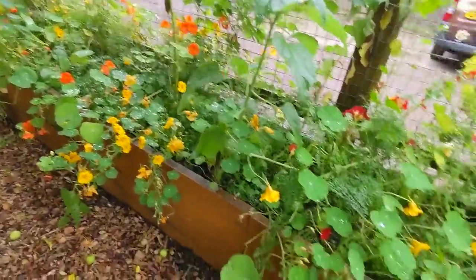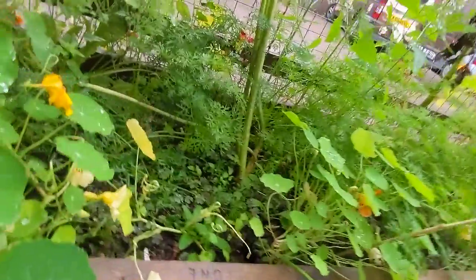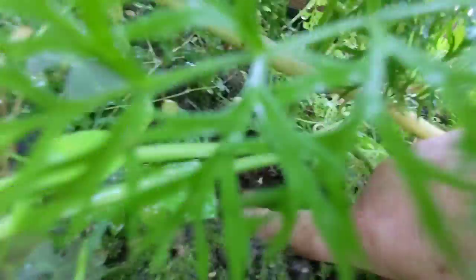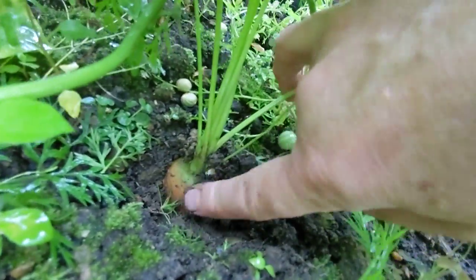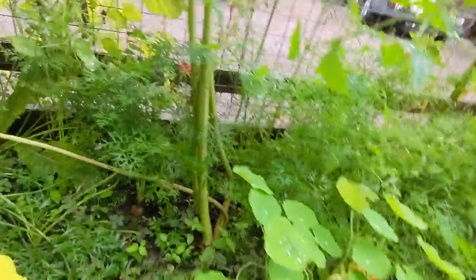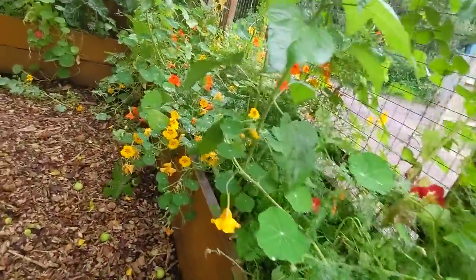Along here we have our carrots. I haven't even tried to harvest a carrot this year but if we go in there - look at that - we've got a nice size carrot there. I think this might be a bit successful. I can see a lot of carrot tops. Last year's carrots were not successful at all, so I am really looking forward to digging up a few of them to eat.